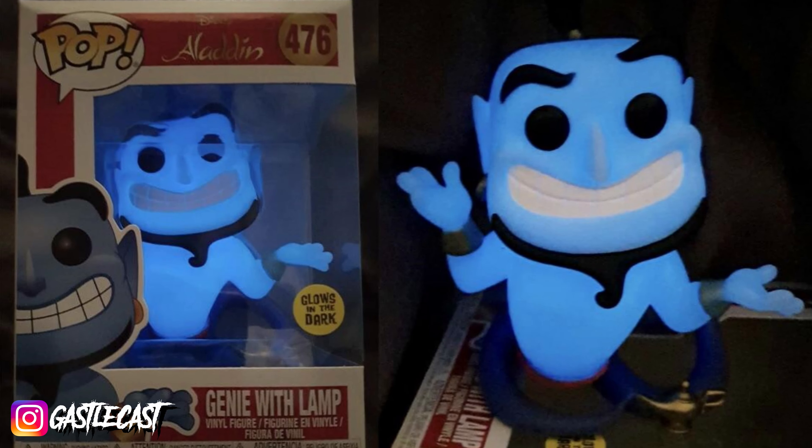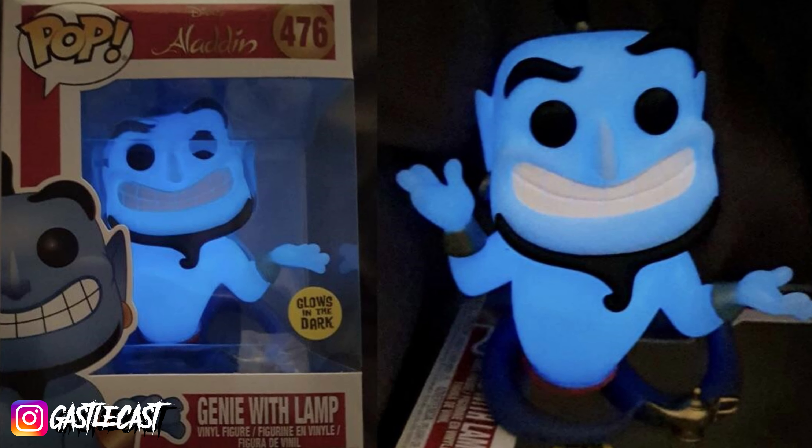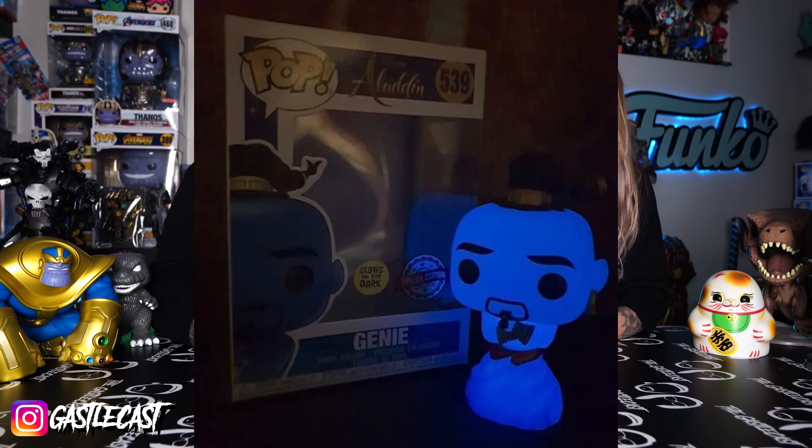The first on my list is the original Genie from Aladdin that glows — because glow-in-the-dark is better than original. Not the weird Will Smith Genie. I love his swirly little magic body coming from the lamp, and I just love that he looks so much like the original Genie. If you had him sitting on the shelf, anyone could point him out. And who doesn't love glow-in-the-dark Funko Pops? This one glows so bright he could light up the whole room.